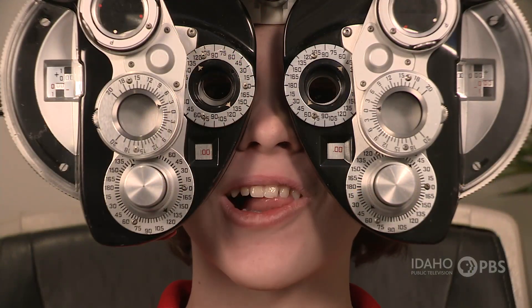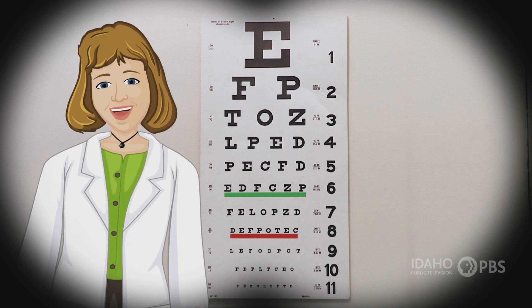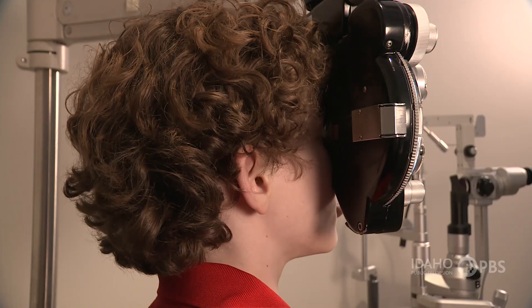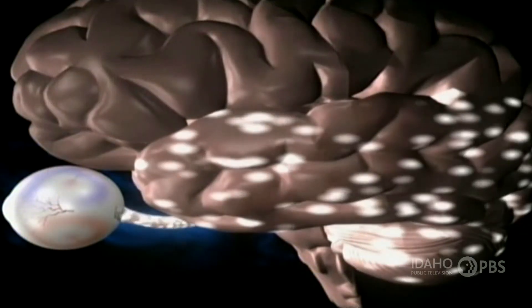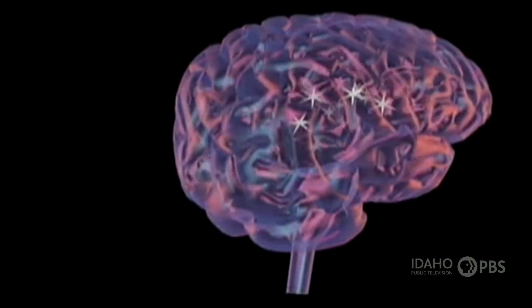Wow, that's really cool! Did you know that when you look at something, the image goes into your brain upside down and backwards? The image goes through the optic nerve behind the retina to your brain, and then your brain turns it right side up.